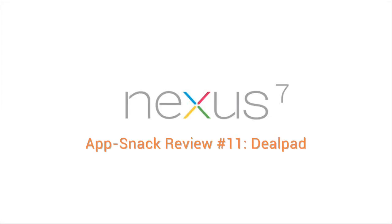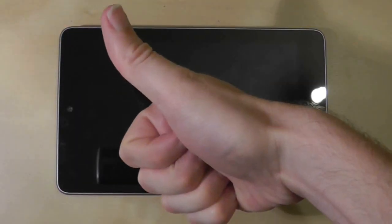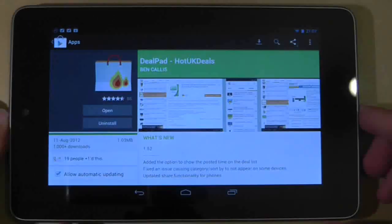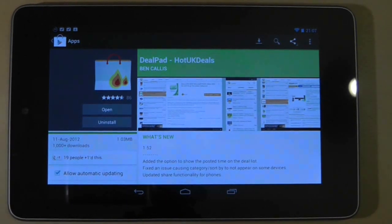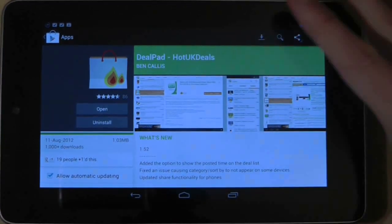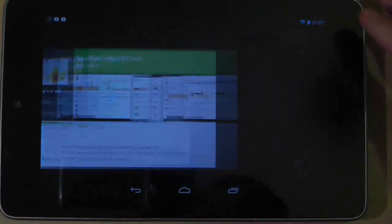First things first, if you don't live in the UK this app is probably not going to be much help to you. For those of you who are left, we are a frugal bunch of people and we like our bargains. UK Hot Deals is a huge shopping community where people come together to share great deals. The more popular it is, the hotter it gets.